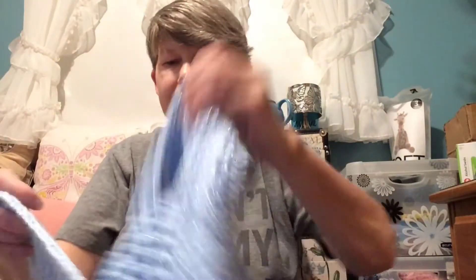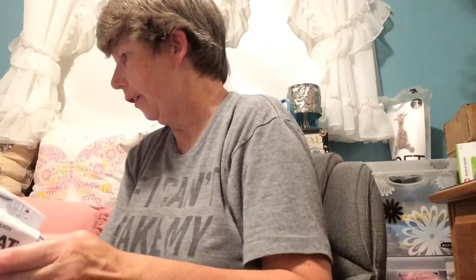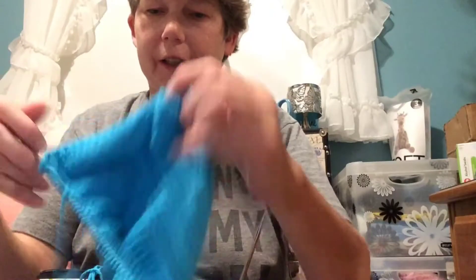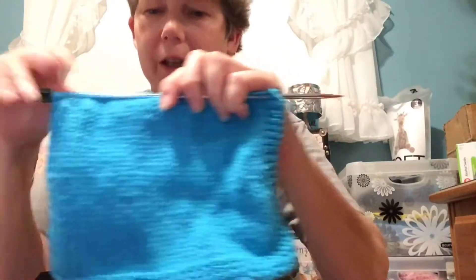Building up my stockpile. So let's see what else I have to show you. I am making a dishcloth.